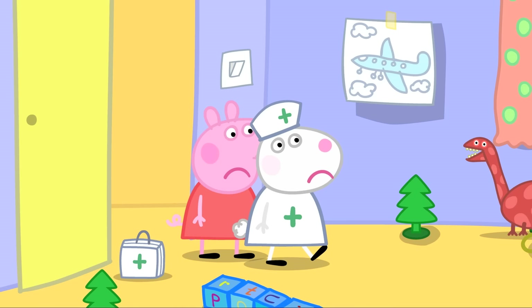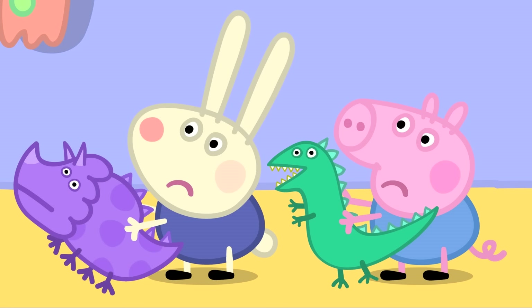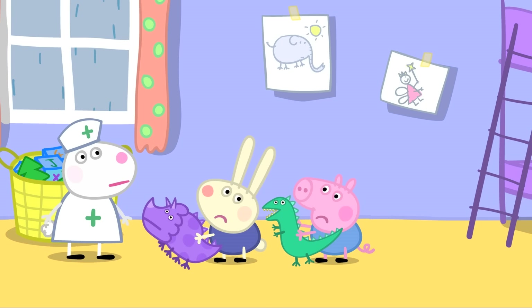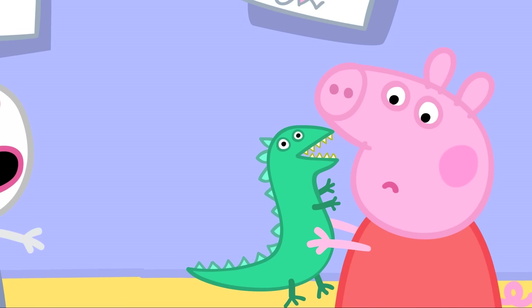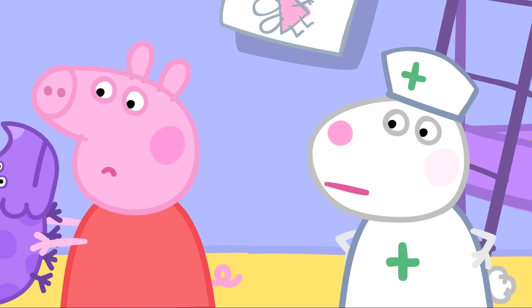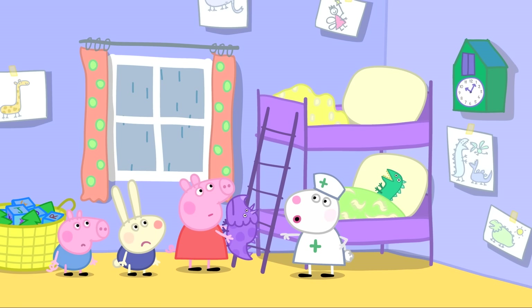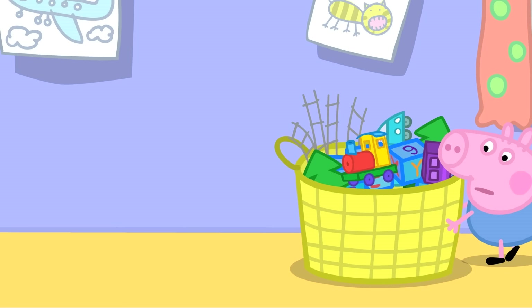Nurse Susie arrives. Peppa announces that Nurse Susie says this is not dinosaur land — it's a hospital, and a hospital must be clean and tidy. Peppa is the important doctor. She diagnoses the dinosaurs: one looks a very greeny ill colour and must go to bed, another looks a very purpley ill colour and must go to bed too. When George shouts 'Dinosaur!', Peppa shushes him — it must be quiet in the hospital.